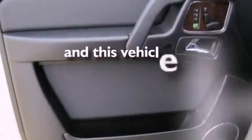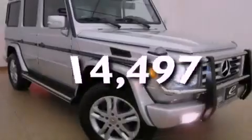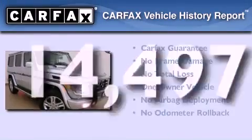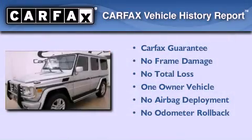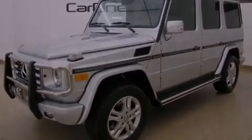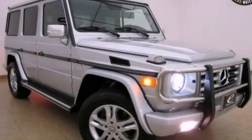This vehicle has fewer than 15,000 miles on the odometer. This Mercedes-Benz has had only one owner, and it qualifies for the Carfax buy-back guarantee. Contact us today to schedule your opportunity to see this automobile in person.